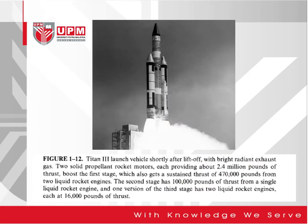This particular figure shows the Titan III launch vehicle shortly after liftoff with bright radiant exhaust gas. It uses two solid propellant rocket motors, each providing around 2.4 million pounds of thrust. The first stage gets sustained thrust of 470,000 pounds from two liquid rocket engines. The second stage also has 100,000 pounds of thrust from a single liquid rocket engine, and one version of the third stage has two liquid rocket engines, each at 16,000 pounds of thrust.